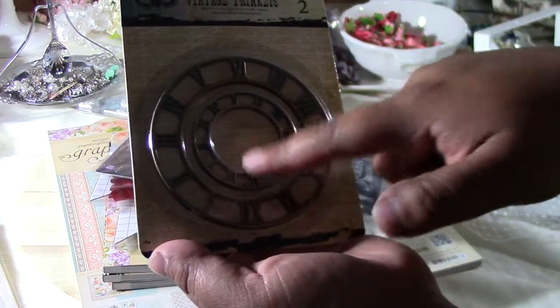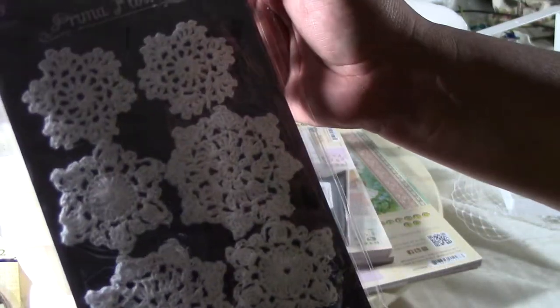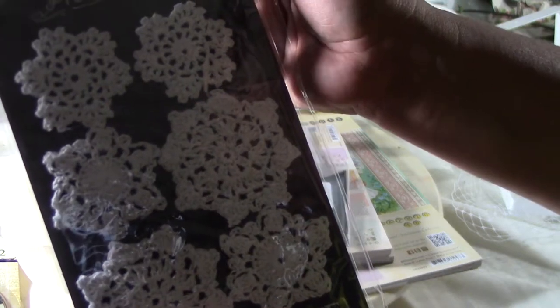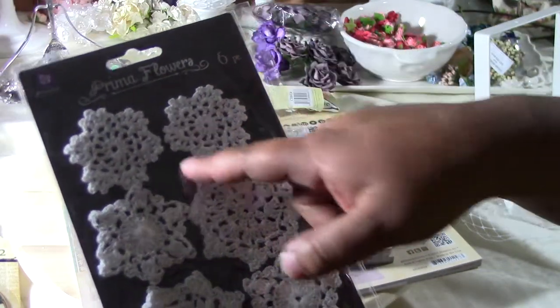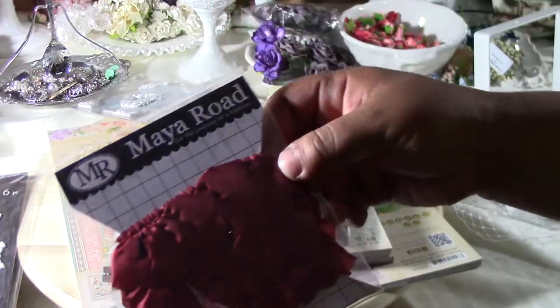This one was two vintage trinkets — the clock bands, I guess you could call them. I thought this was awesome. And I got the Prima Flower Doilies from Prima. They're so pretty. This one was, I think, $2.99.